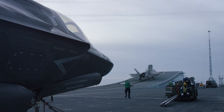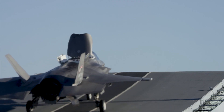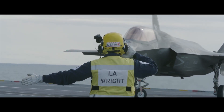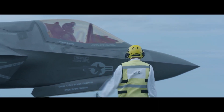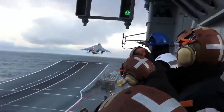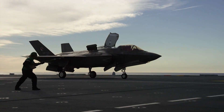While the F-35B can take off vertically, it saves much more fuel and can extend its range by using a ski jump system. This exercise marked the first time an F-35B took off using the ski jump method from a ship. And while using a ski jump to launch aircraft is nothing new, the Shipborne Rolling Vertical Landing, or SRVL, is.